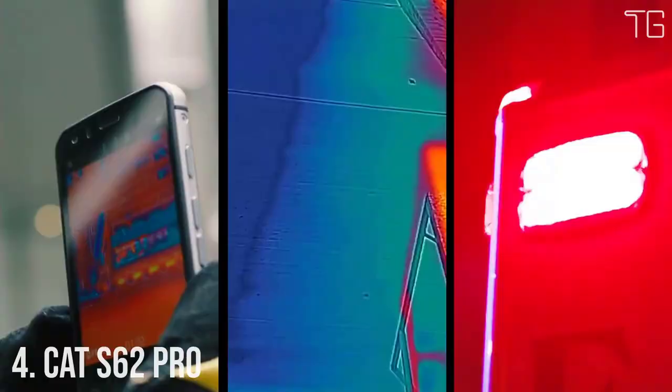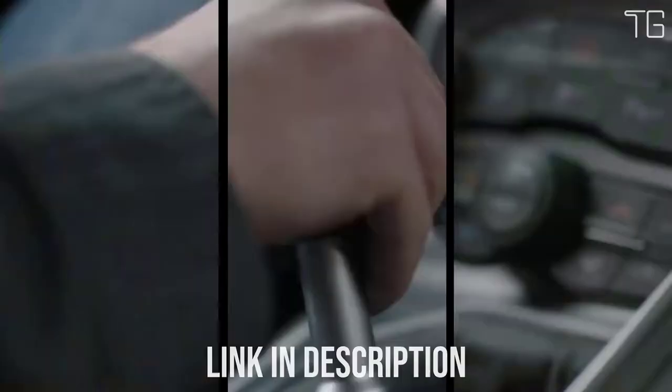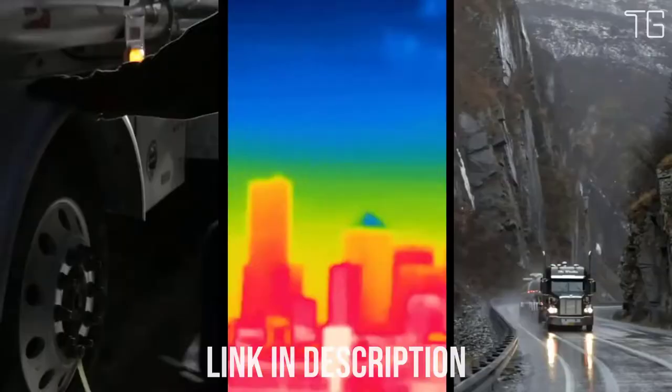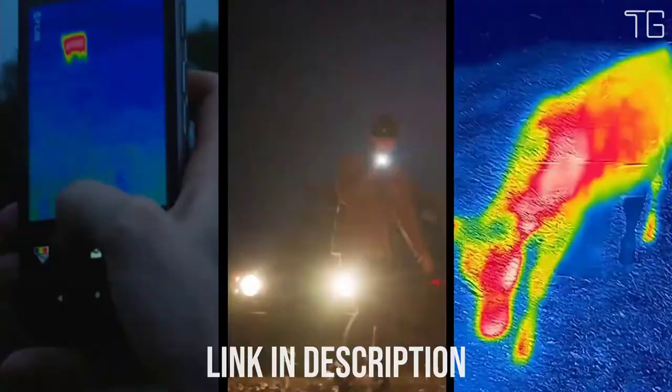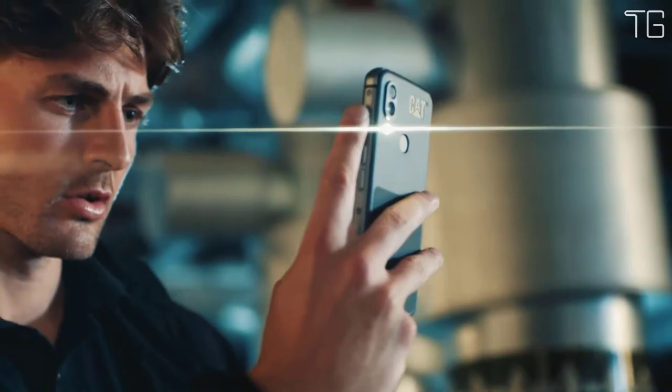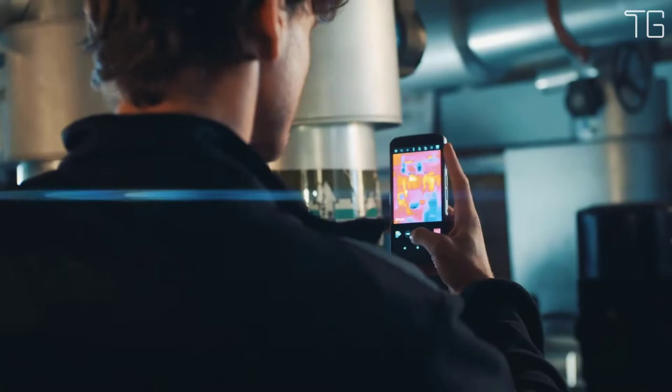Number 4: CAT S62 Pro — the ultimate work phone. The CAT S62 Pro features several exclusive enhancements providing even more thermal detail to help locate and diagnose damp, drafts, leaks, hotspots, electrical shorts, blockages, or elevated temperatures. It's powered by the highest-resolution FLIR Lepton available today — the FLIR Lepton 3.5 professional-grade sensor — which brings a huge 4x increase in the number of thermal pixels.